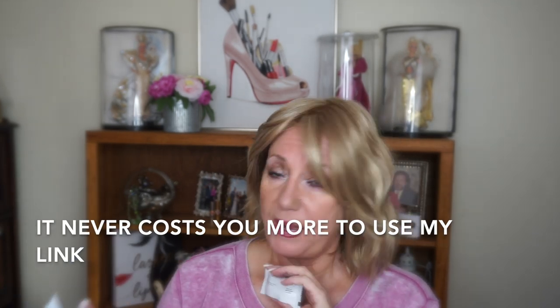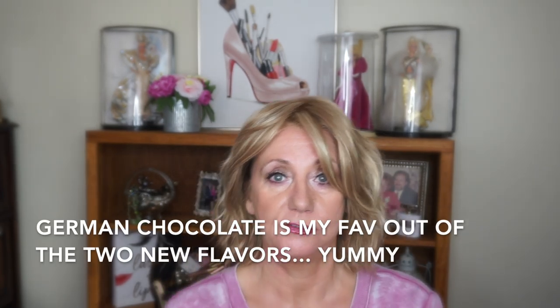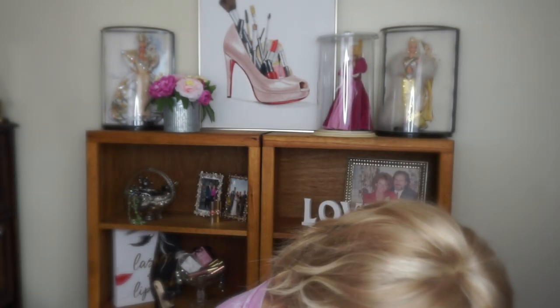It's up to you whether you want to use my link or not — if you do I will get some pennies. But these bars are fabulous and they came out with two new flavors: toffee almond and German chocolate. Holy cow — delicious!